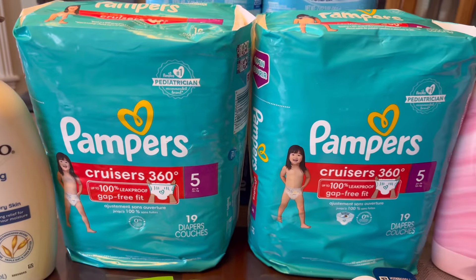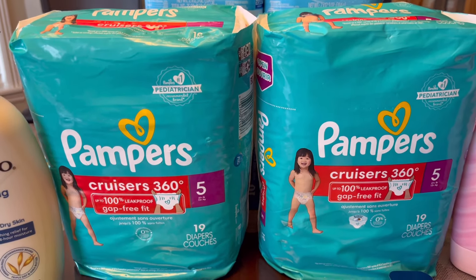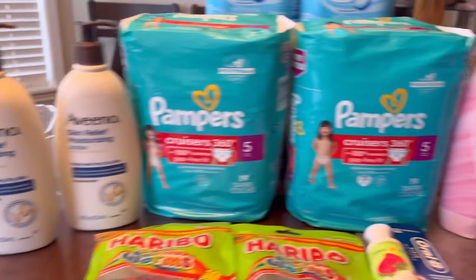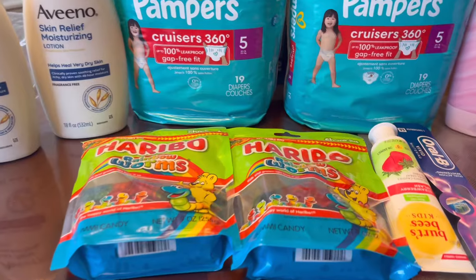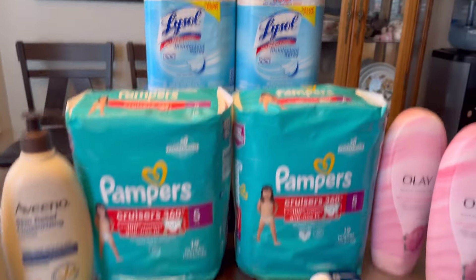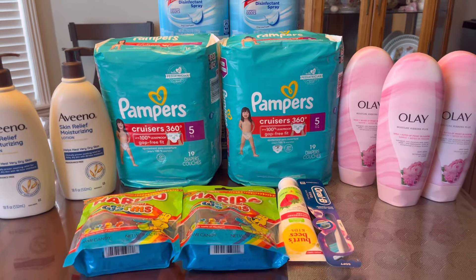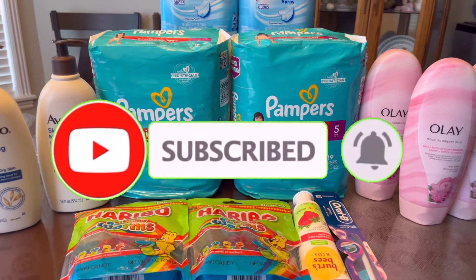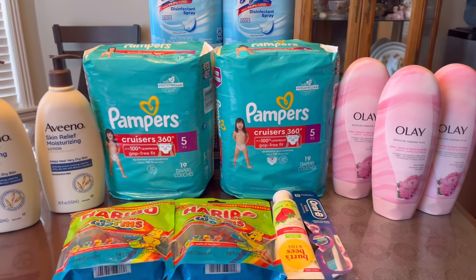To recap: the double dipping on Pampers Cruisers did NOT happen, so don't do that one. The Olay body wash IS double dipping — that's great! The Aveeno is a month-long promotion together with the new Tregina. Also, there's a lot of clearance in the store — pay attention to those orange tags. That's all I have for today. I hope you enjoyed this video — please give it a thumbs up, subscribe, and hit that notification bell. Thank you all so much for watching, until next time, bye!